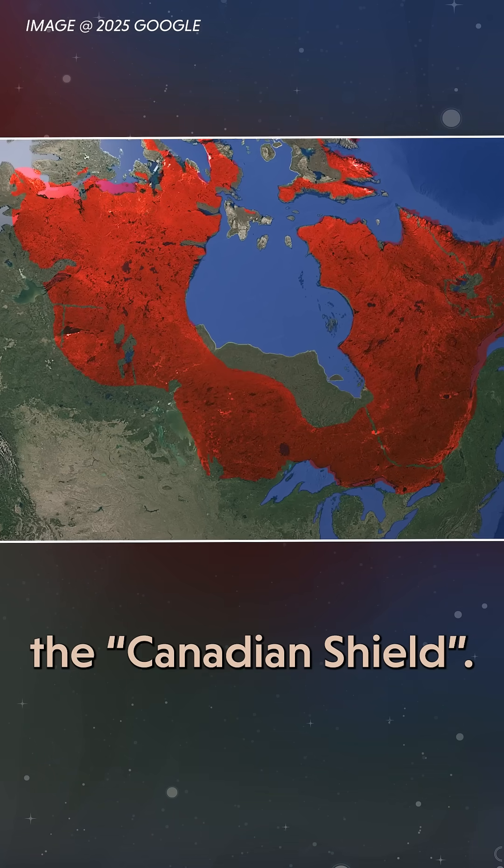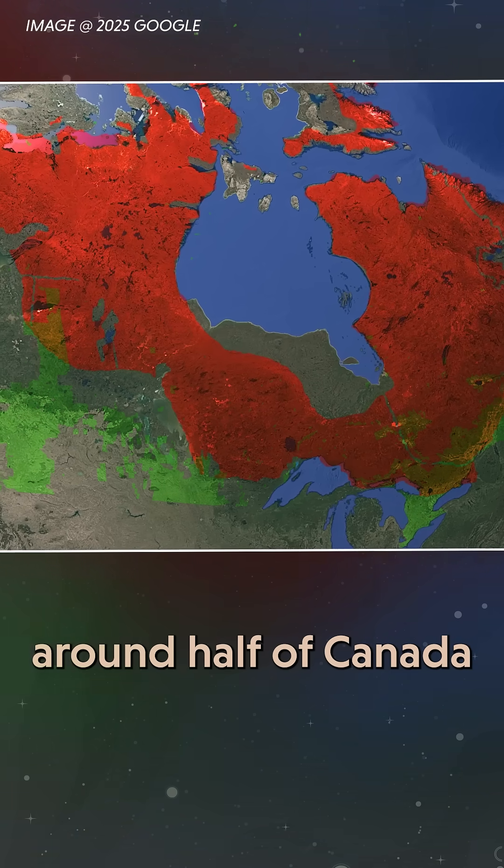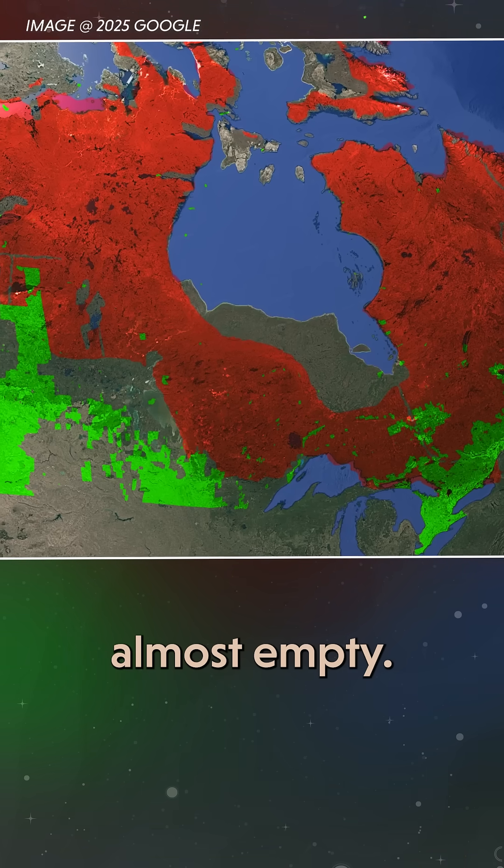What you're looking at right now is the Canadian Shield. It's a layer of exposed bedrock that covers around half of Canada. And when you look at a map of where Canadians live, this part's almost empty.